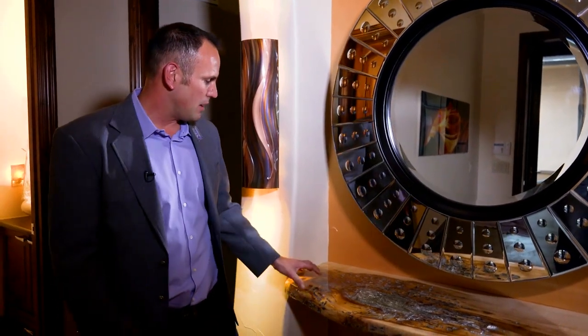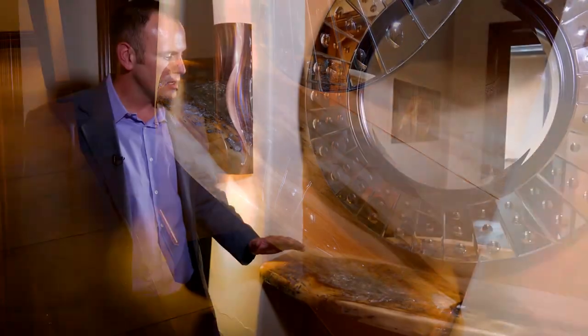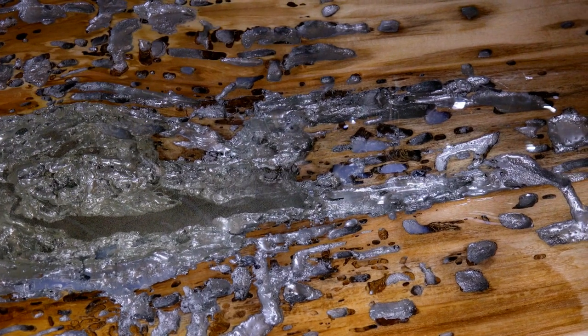On every project we showcase, we always highlight one element that just sets everything apart. On this one, when you come into the entry of this house, the homeowner custom-made this piece — he took a piece of wood two and a quarter inches thick, hollowed out all of the natural material, painted it, and then put layers and layers of epoxy on top. What just blew my mind is that he took the time to add an artistic touch: when you zoom in on this piece of wood, you'll see little eyes all the way down at the bottom. It's so cool to come in and see these character pieces that make a house truly one of a kind. We love that furniture art built right into the house.